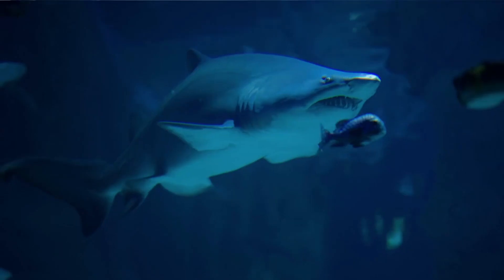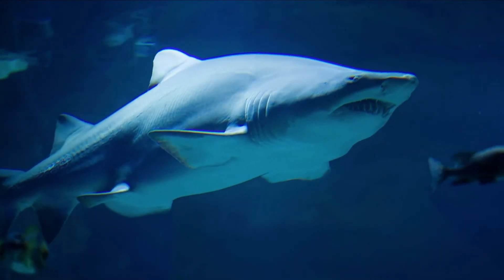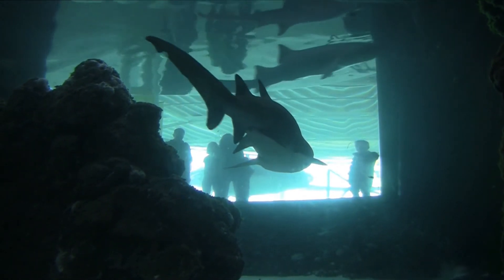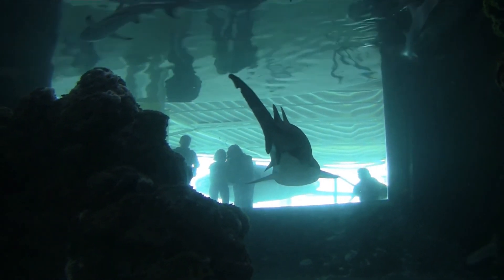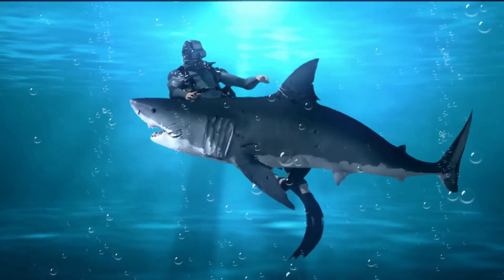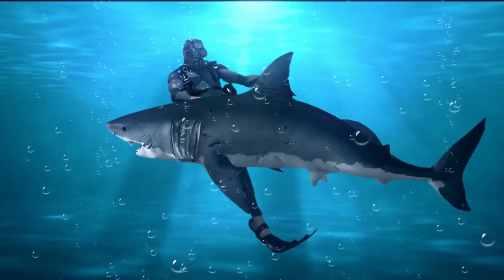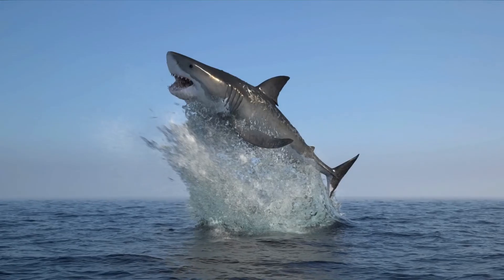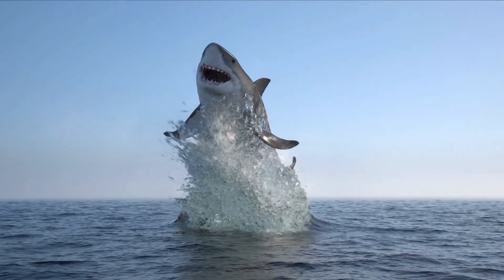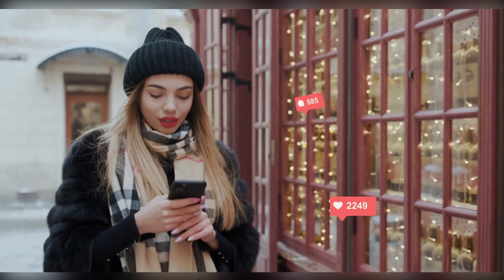Much of what we know about the goblin shark comes from the study of deceased sharks that have become caught in fishing nets by mistake. Contrary to common perception, their scarcity is regarded as a positive trait. While many shark species are on the verge of extinction as a result of overfishing, the goblin shark has managed to maintain its secluded home beneath the ocean's surface, allowing the species to remain relatively safe from humans.